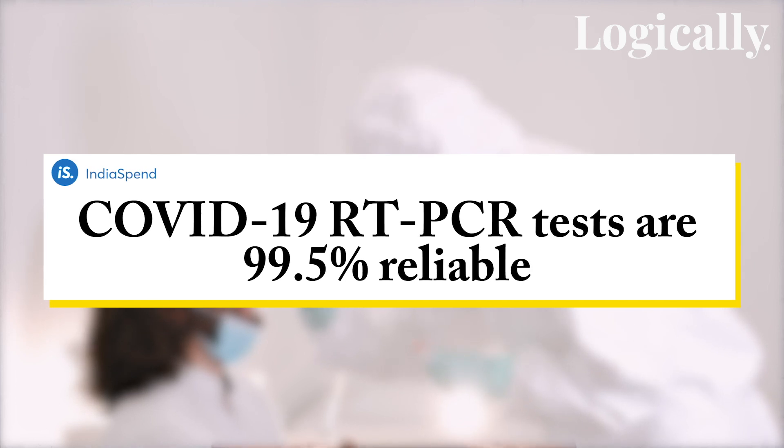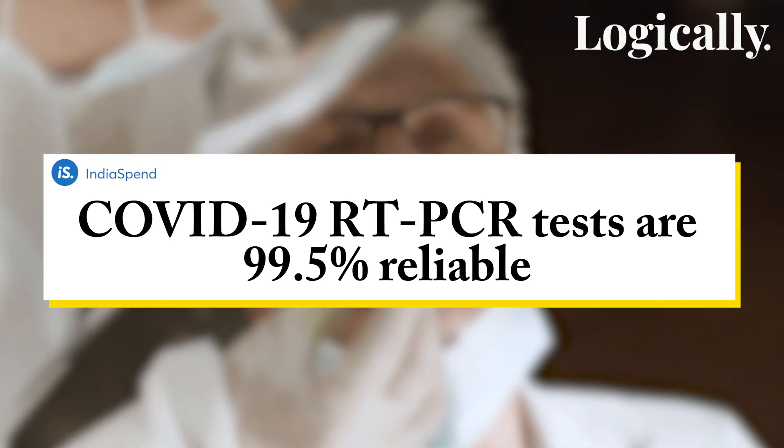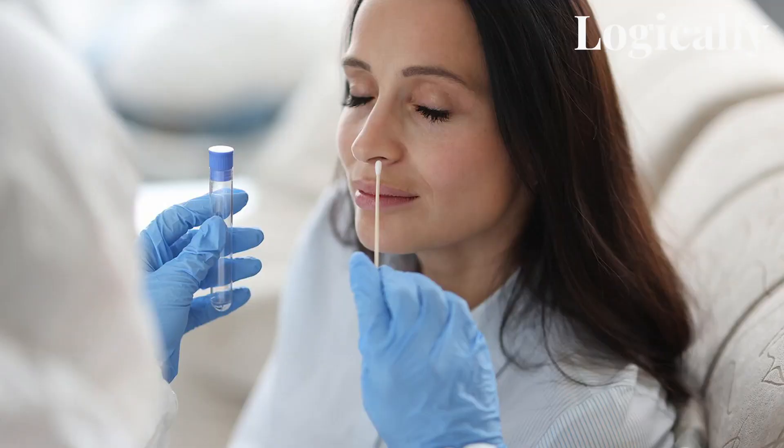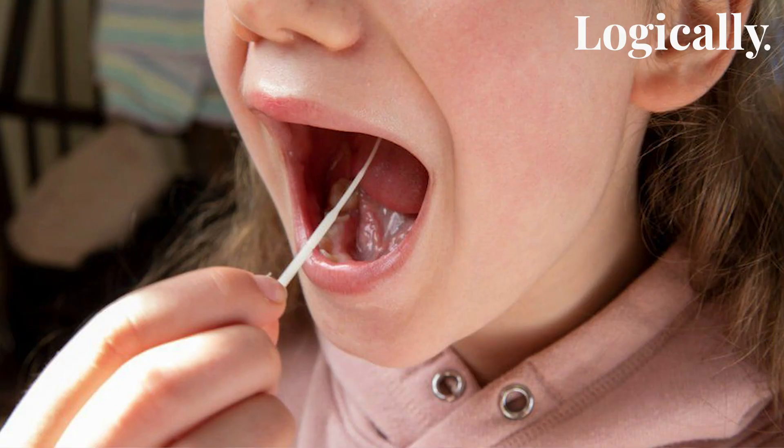RT-PCR is an established test for COVID-19. Although not perfect, it is trusted by medical professionals around the world to detect the presence of the SARS-CoV-2 pathogen — or in other words, the COVID-19 virus. Usually, what happens in an RT-PCR test is that swabs are taken from the nose and throat as samples.